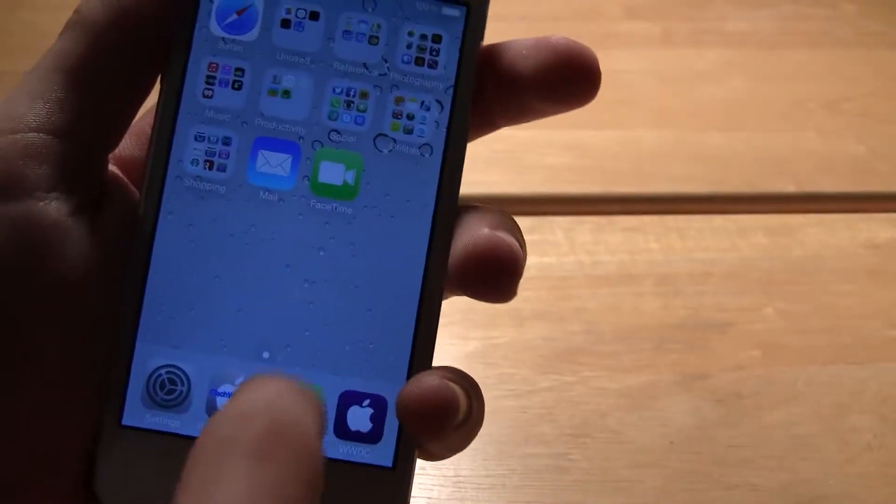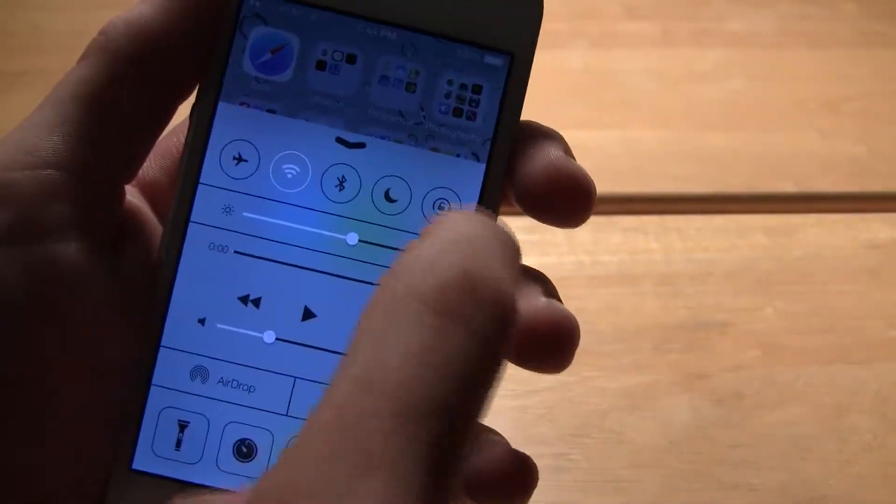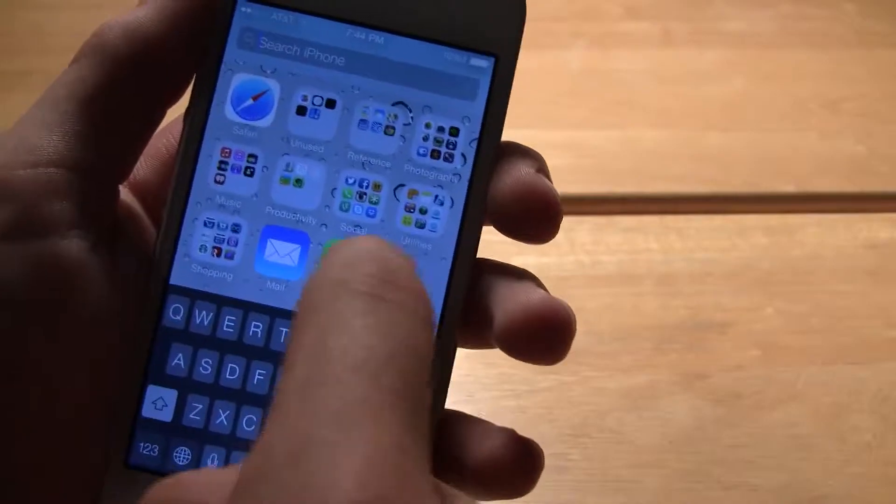You still have those icons on the bottom, but when you swipe up you do get the control center, which gives you quick access to different controls, and it definitely is a cool feature.